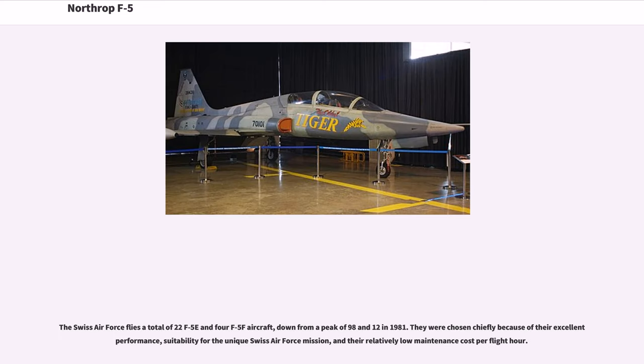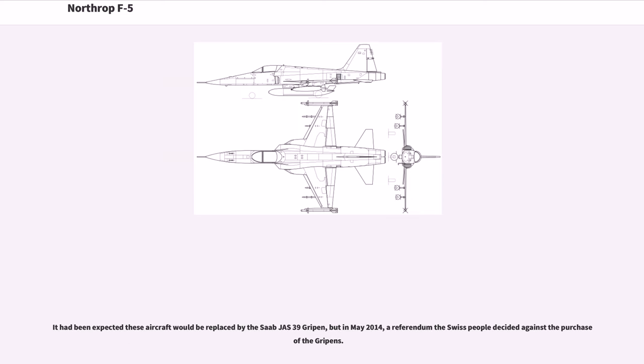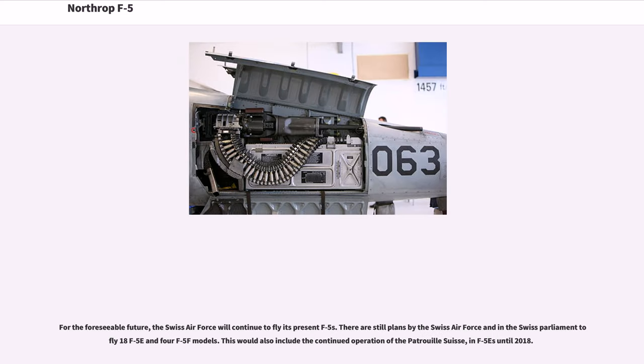The Swiss Air Force flies a total of 22 F-5Es and 4 F-5Fs, down from a peak of 98 and 12 in 1981. They were chosen chiefly because of their excellent performance, suitability for the unique Swiss Air Force mission, and their relatively low maintenance cost per flight hour. It had been expected these aircraft would be replaced by the Saab JAS 39 Gripen, but in May 2014 a referendum saw the Swiss people decide against the purchase of the Gripens. For the foreseeable future, the Swiss Air Force will continue to fly its present F-5s, with plans to fly 18 F-5Es and 4 F-5Fs, including continued operation of the Patrouille Suisse in F-5s until 2018.